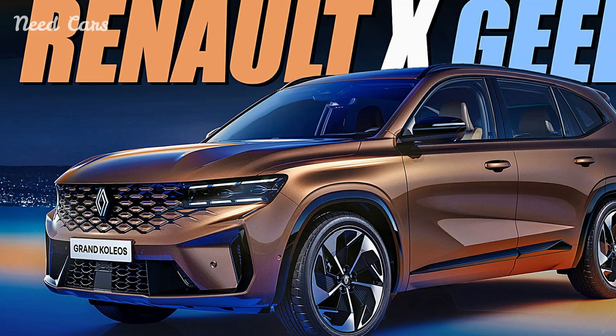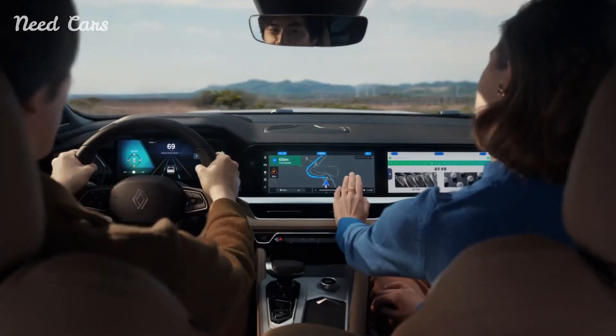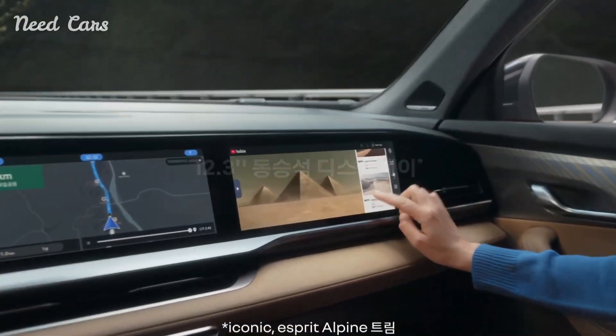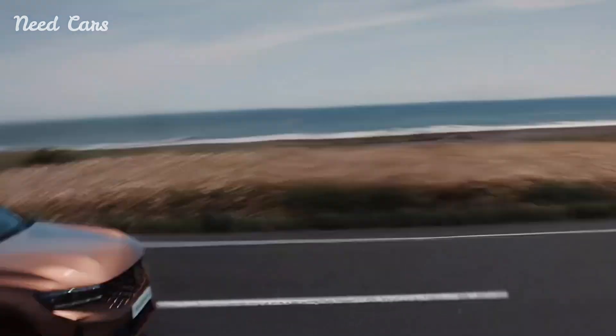Renault's commitment to safety is evident in the Grand Colios, which incorporates a comprehensive array of passive and active safety systems. Advanced driver assistance technologies such as autonomous emergency braking and blind-spot monitoring provide peace of mind on the road, while robust chassis construction ensures enhanced protection for all occupants.